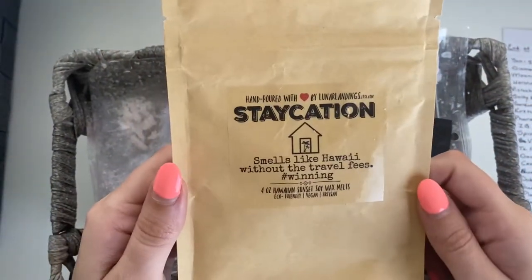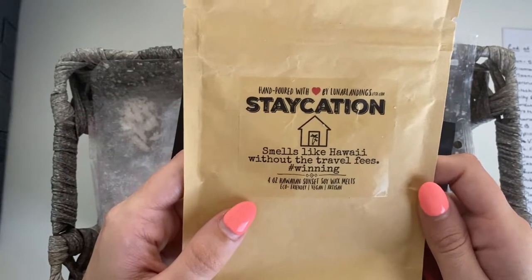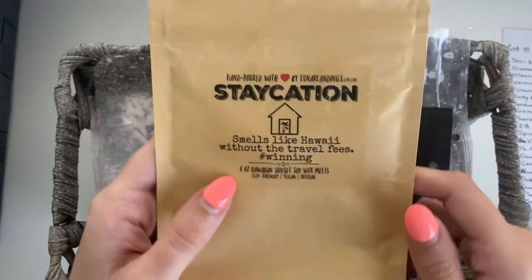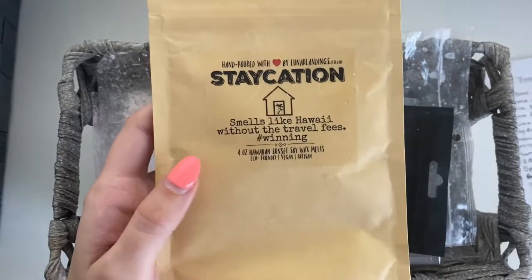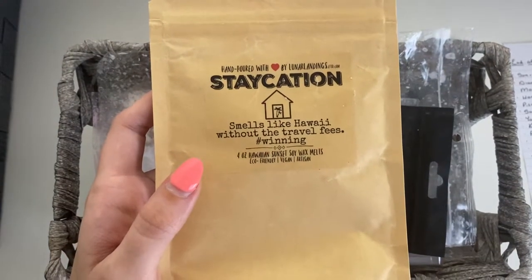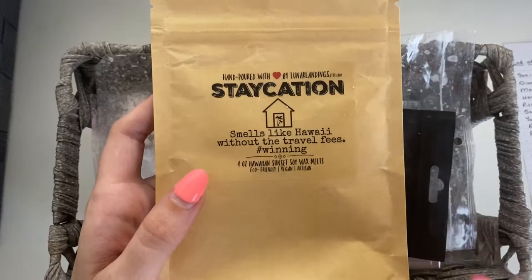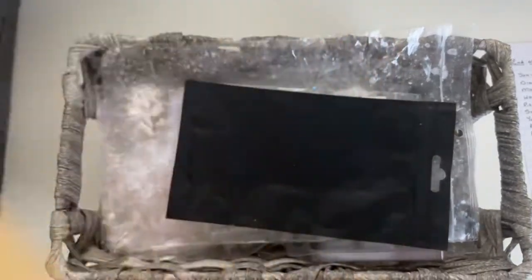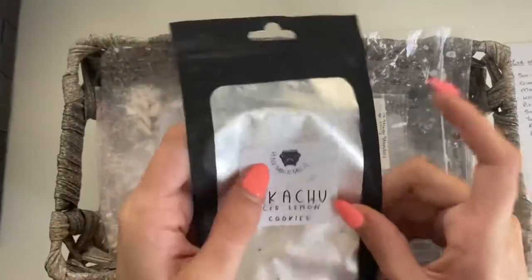First we have Staycation — smells like Hawaii — it's basically Hawaiian Sunset from Lunar Landings and I really love this. I mostly melted it in the living room, maybe once in the bedroom, and it was really really good — sweet, nice, good tones. I definitely did enjoy it.